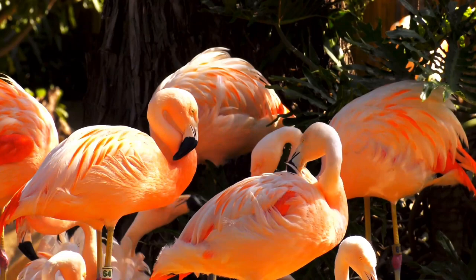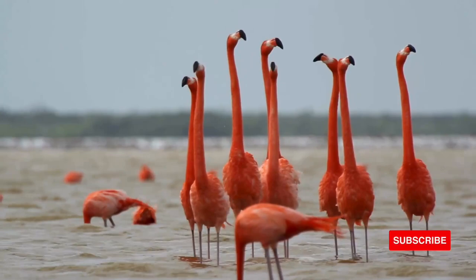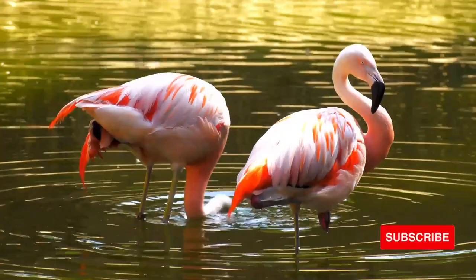It is pigments in some of the crustaceans that give flamingos their distinctive pink color. Another useful adaptation in flamingos is their ability to drink hot and salty water. During the course of normal feeding, the birds take in salty water, and they will also drink it. They are able to excrete the excess salt through special glands next to their beaks.